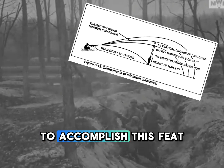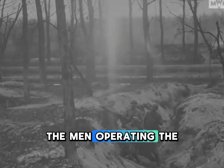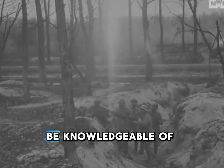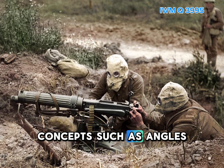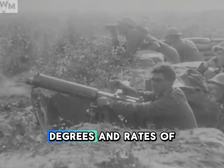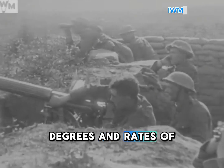To accomplish this feat, the men operating the machine guns had to be knowledgeable of math concepts such as angles, degrees, and rates of fire.